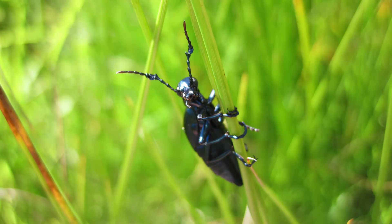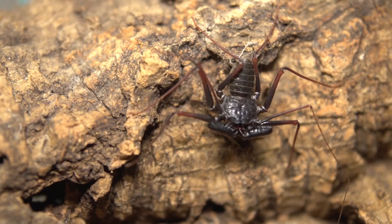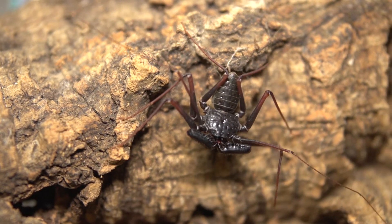Arthropods are a group of animals with hard exoskeletons and segmented bodies that include arachnids, insects, and centipedes. Many arthropods have specialized body parts that are specifically adapted for capturing prey effectively.